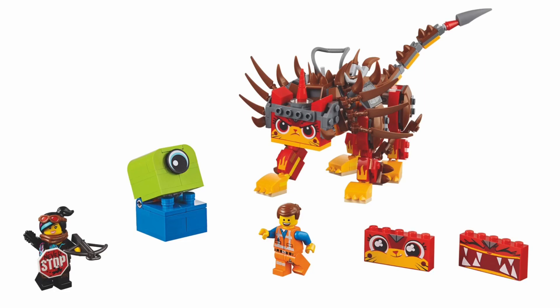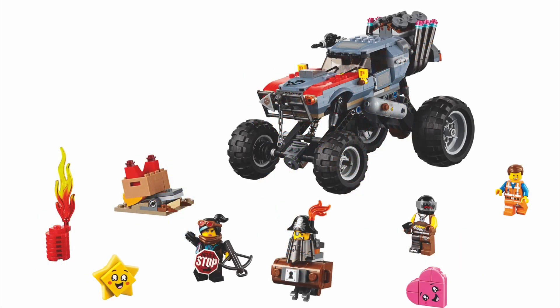This set was revealed back at Comic-Con — it's the Unikitty, or Unicaddy, with Wildstyle. You get the little Duplo creature, Wildstyle, Emmett, and then the Unicaddy itself, which is a pretty cool build. I think this set's gonna be 30 or 40 bucks. I probably won't pick this one up.